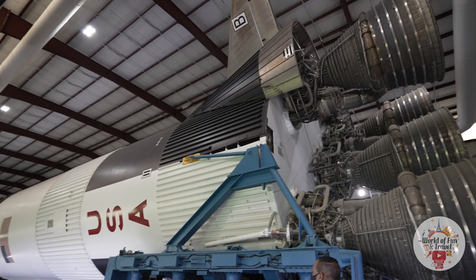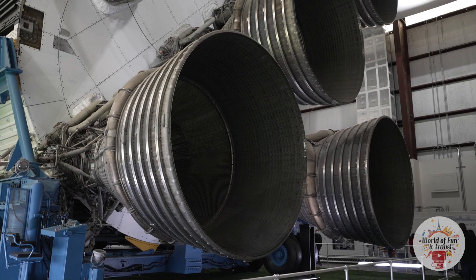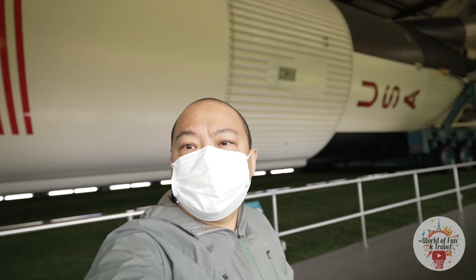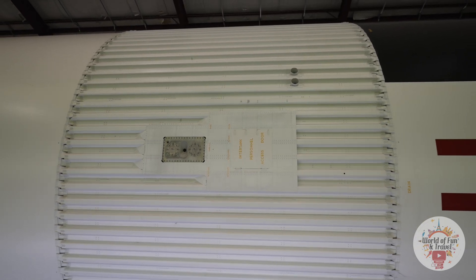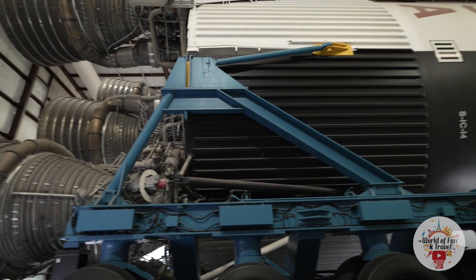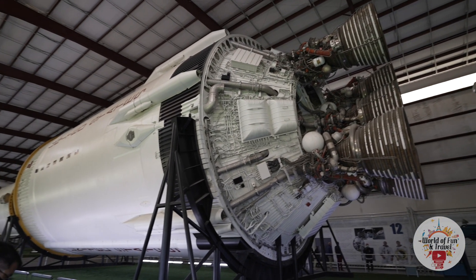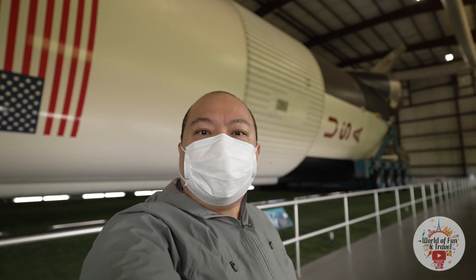Behind me is the Saturn V rocket, which was used during Apollo's space program to send astronauts to the moon — and it's massive. Behind me is the first stage of the Saturn V, which had the F1 engines. This would separate soon after liftoff so that all that weight will not be brought up by the rocket. This would actually just crash into the ocean after it lifted off from Kennedy Space Center.